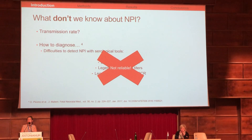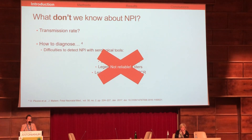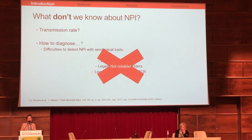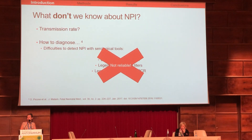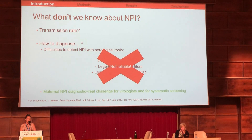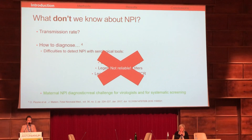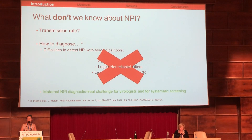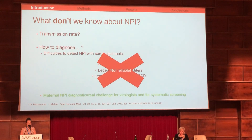Importantly, we know that positive IgM and increase of IgG can be observed in non-specific stimulation of the immune system, which has nothing to do with non-primary infection. So maternal non-primary infection diagnosis is a real challenge for virologists and for systematic screening policies during pregnancy.